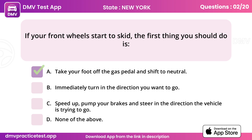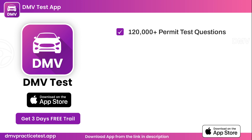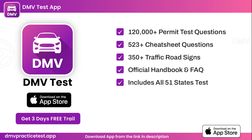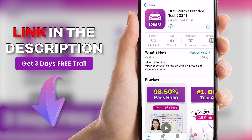If you want to pass the DMV test the first time, you can download our iOS app for free. The app contains 120,000-plus permit test questions, 523-plus cheat sheet questions, 350-plus traffic road signs, official handbook and FAQ. Includes all 51 states tests. Even 98.5% of people pass their test first time after using our app. You can find the link in the description. Download the app for free from the App Store, which contains the latest 2024 material licensed by the official DMV team. Get 3 days free trial for a limited time.